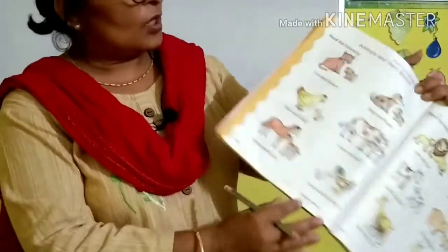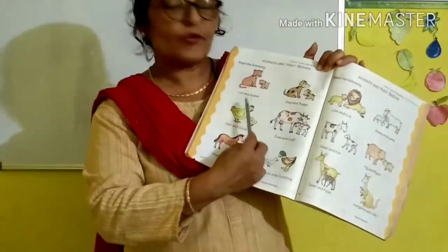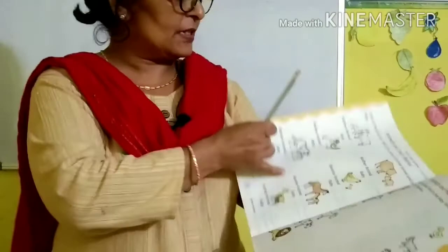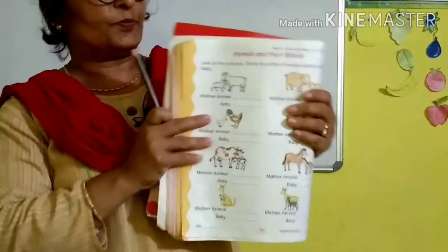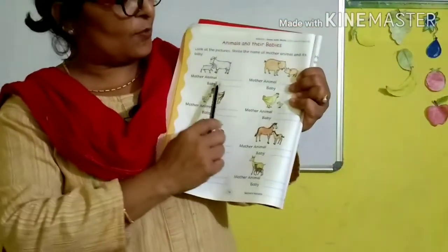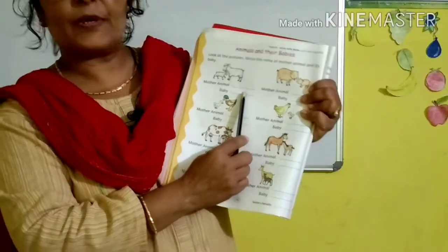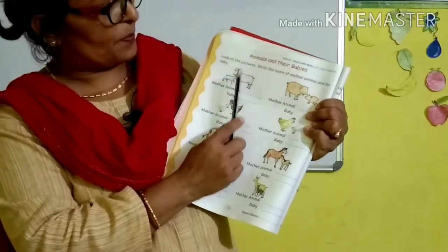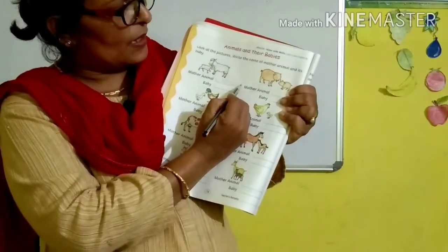Okay children, now you read this. You have learned the names of the mother animals and their babies. Now turn over the page to page number 74. Here is some task for you. Look at the pictures. You have to write the name of the mother animal and the name of the baby of that animal. Can you recognize this? What is this? This is a sheep.